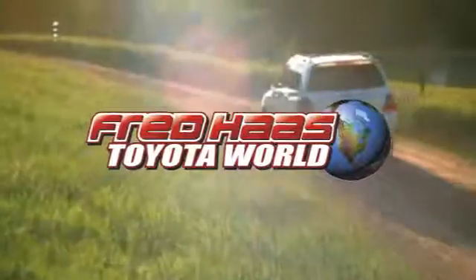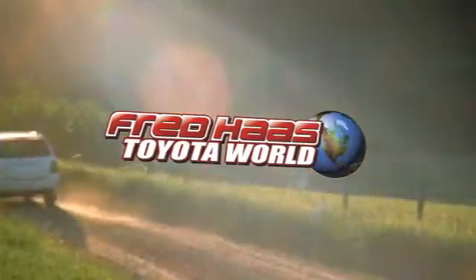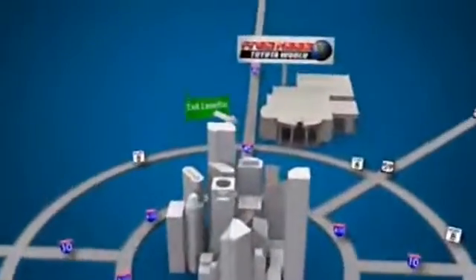Fred Haas Toyota World has been a hallmark of our community for more than 40 years. Be easy to find on I-45 North at Luetta, just 2 miles north of 1960.